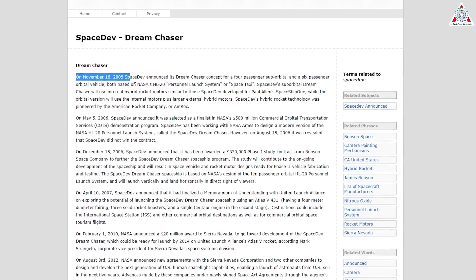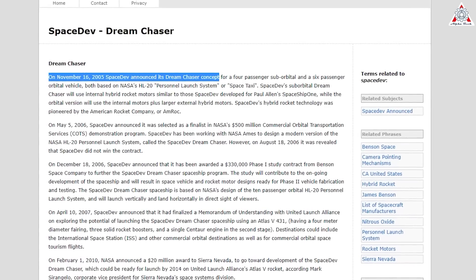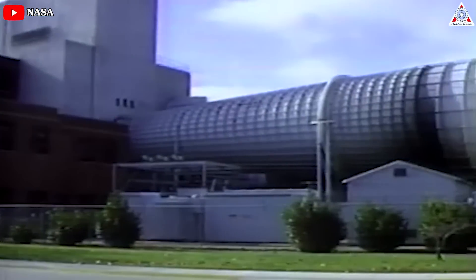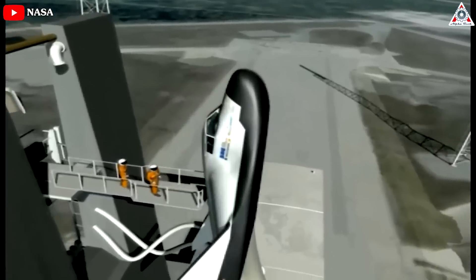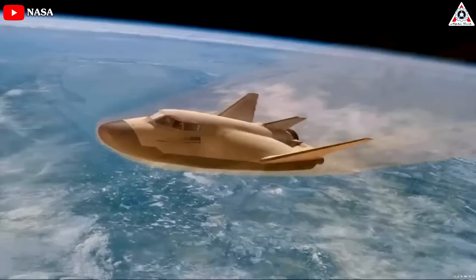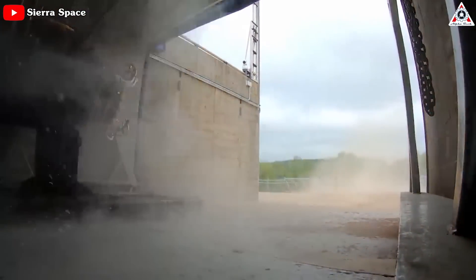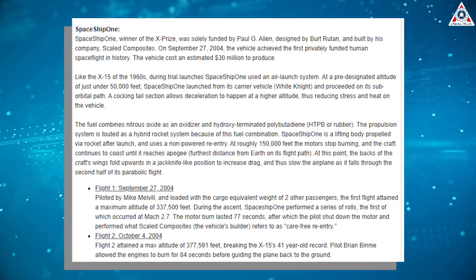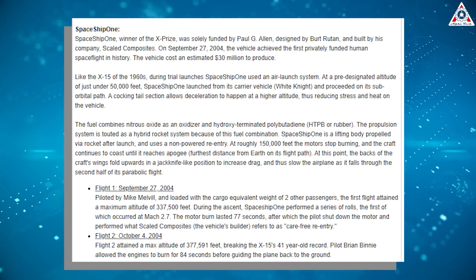In 2005, Space Dev Incorporated — now part of the SNC Space Systems Group — began developing a concept for commercial human spaceflight called the Dream Chaser. For the Dream Chaser, SNC updated the latest LARC HL-20 design with modern composite materials and construction techniques, drawing on its own experience and the methods developed in NASA's Composite Crew Module Program. SNC added significant onboard propulsion capability using SNC's proprietary hybrid rocket motor technology proven in the Ansari XPRIZE-winning SpaceShipOne, built by Scaled Composites.